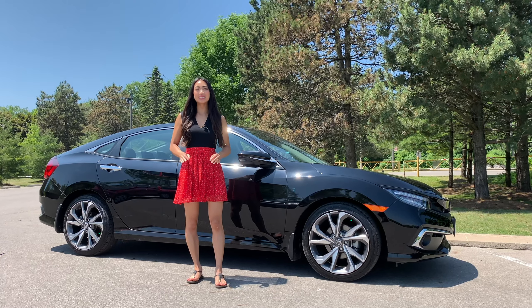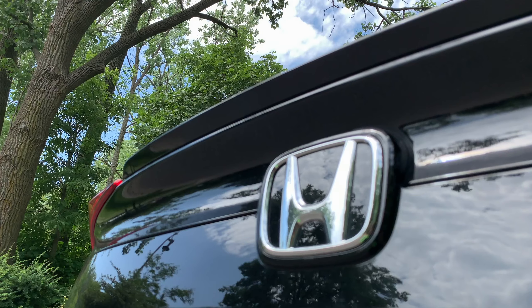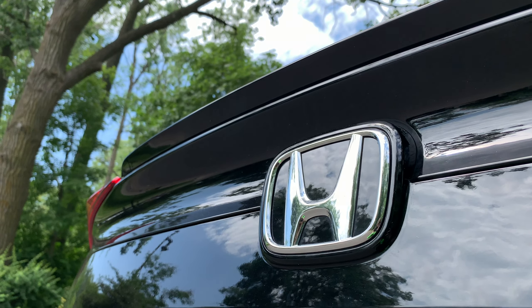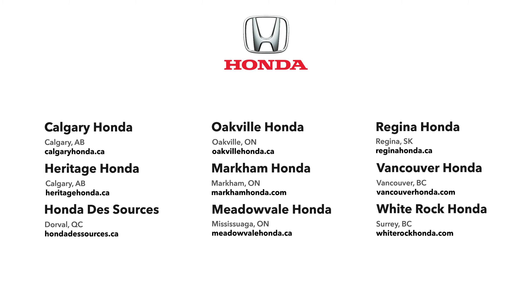The Civic is one of Canada's best-selling vehicles for a reason. It's practical, efficient, and fun to drive. You get everything you need for such a great price. Take this for a test drive at your nearest Dilawri dealership and let us know what you think in the comments. We'll see you next time!